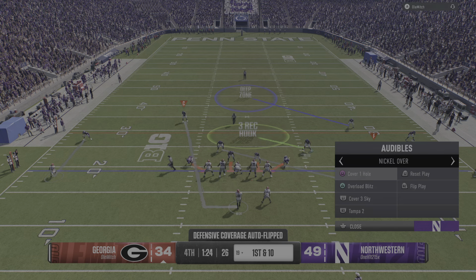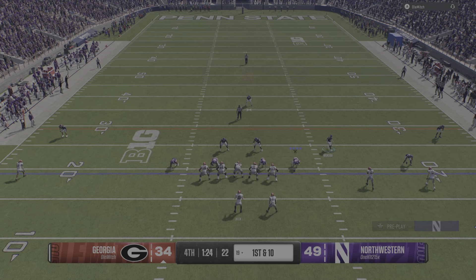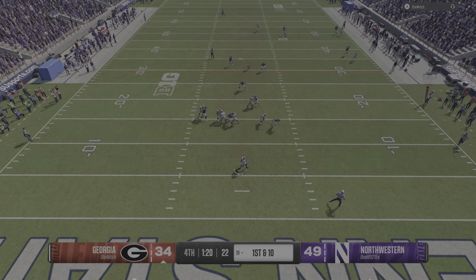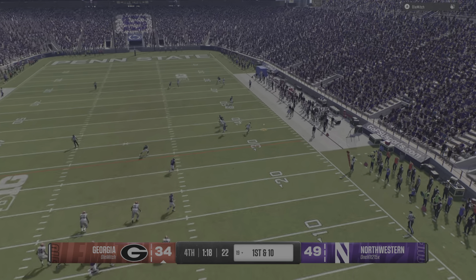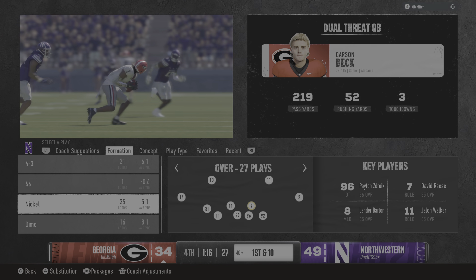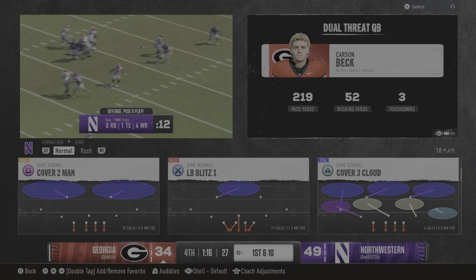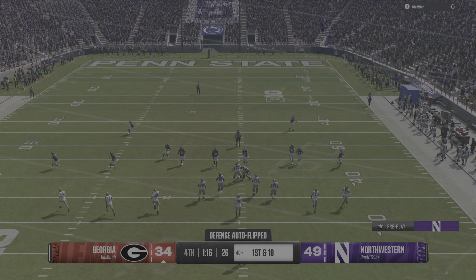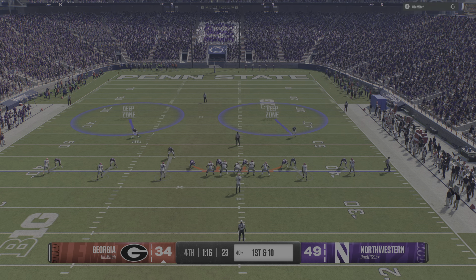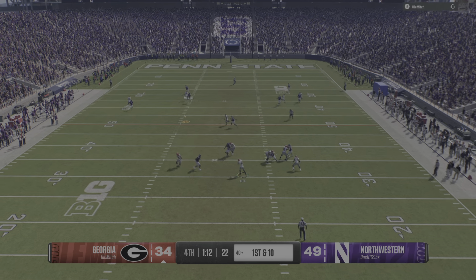We're ready to get another look at this Bulldog offense. Mistakes happened on that last drive — now how will they respond? This is the kind of guy who's going to take full accountability. 'That was my bad, that's on me. I'm about to lead this offense down the field.' I wish I had played with quarterbacks like that. Starting this drive like that is exactly what they hoped for — now first and 10 from the 40.